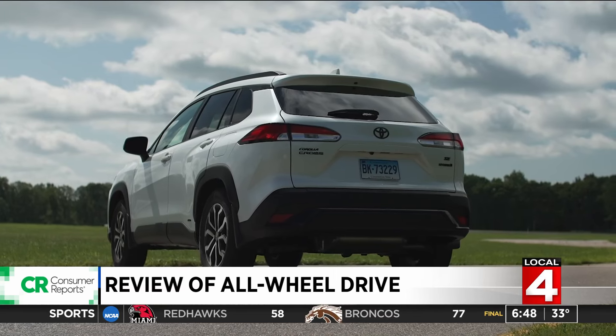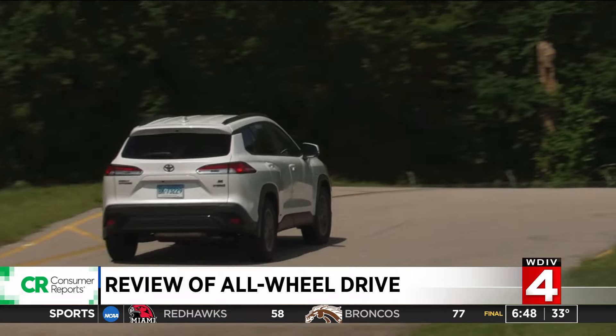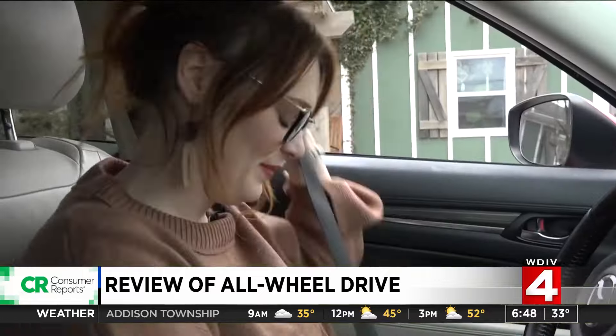With a hybrid vehicle, like from Toyota for example, they take an electric motor and just put it at the rear, and that's what gives you all-wheel drive. They really don't have to change much from the regular car to enable all-wheel drive.